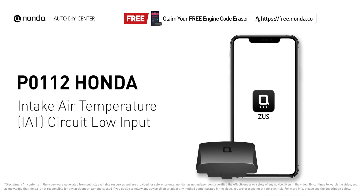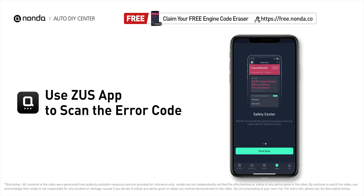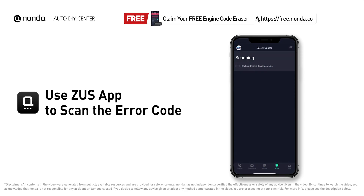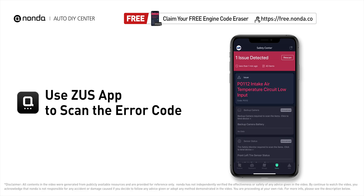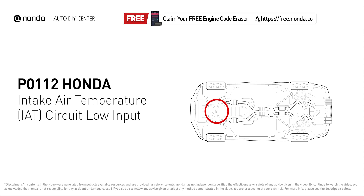This P0112 repair video is dedicated to Honda drivers. If your Honda is getting a P0112 error code, this video is going to show you two practical solutions to fix it at home. Use the Zeus app to scan your vehicle and see the error code P0112 — it indicates that the engine control module has recorded the IAT sensor input below the expected sensor range.